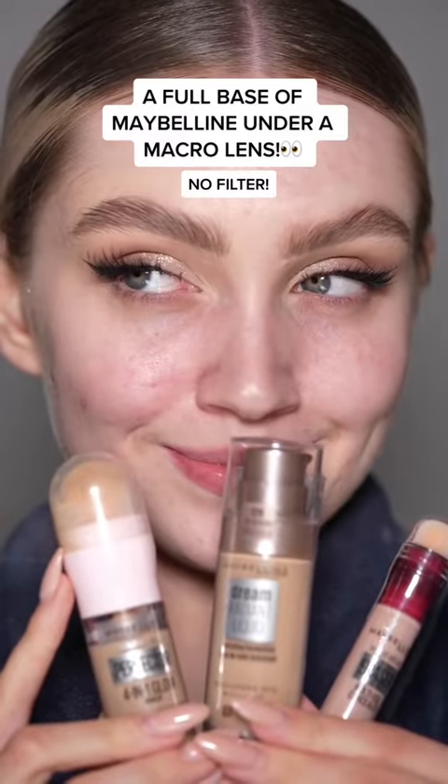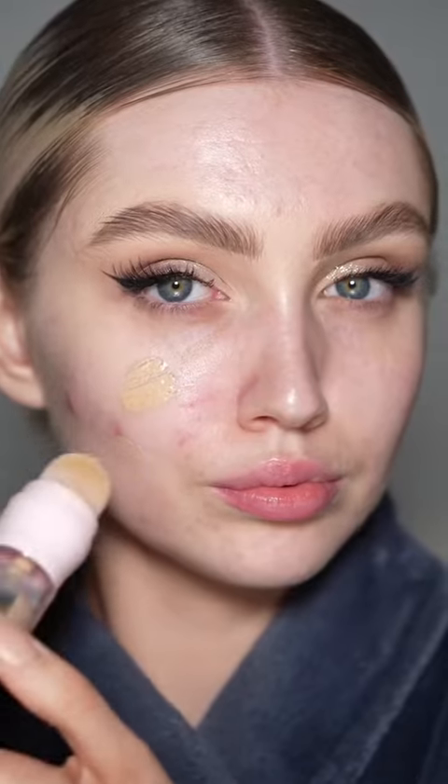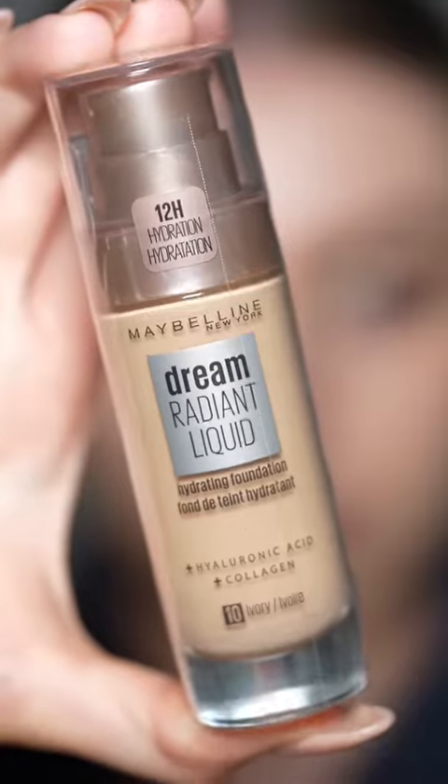Let's do a full base of Maybelline underneath the macro camera lens to see how it really looks on my skin. Starting with the Perfecta for In One Glow makeup. I really like to use this as an underglow to my foundation — it blends out so easily. I'd say the ELF Halo Glow is more of a dupe to the Charlotte Tilbury Faller's filter than this one though.